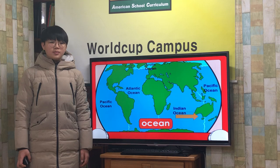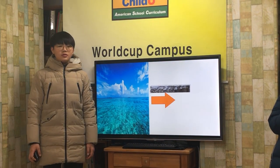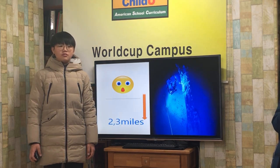There are four oceans: Pacific, Atlantic, Indian, and Arctic. Oceans are very deep. In most places, it is between 2 and 3 miles deep.